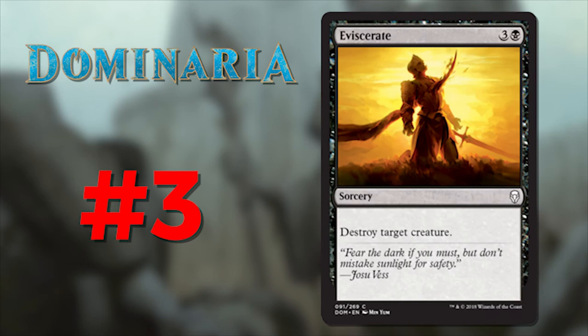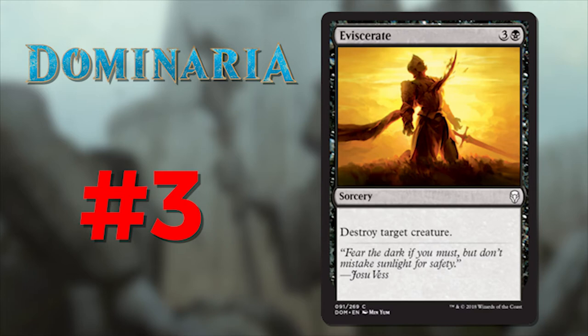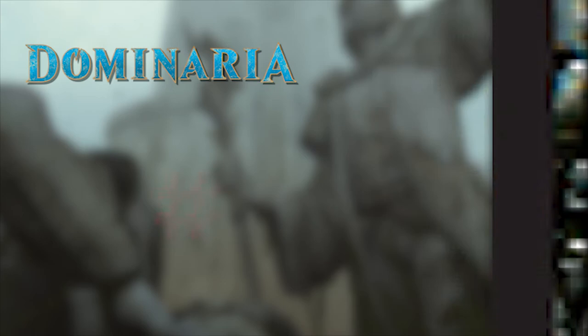Number 3 is Eviscerate, which reads: 'Fear the dark if you must, but don't mistake the sunlight for safety' — by Josu Vess. Here we have a quote from Liliana's undead brother. In this set, the white theme mainly plays around the idea of the Knights of Benalia — all about the light and stained glass windows. I can see the telltale inlaid stained glass on the knight's armor, and I would bet this is a Banalish warrior, which makes this text so much more disheartening — which is exactly what you want on a black card.